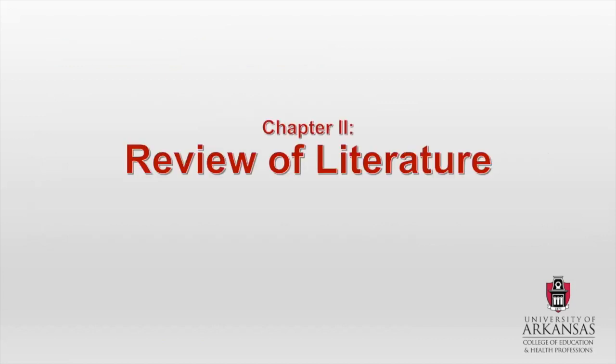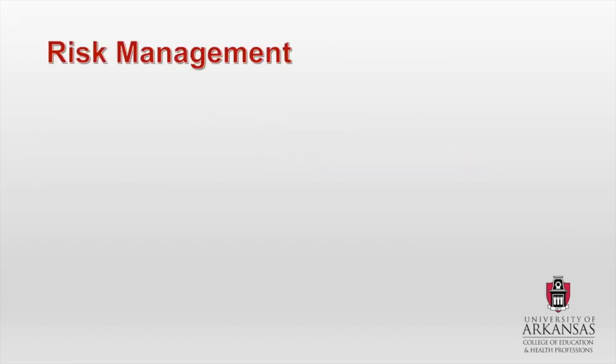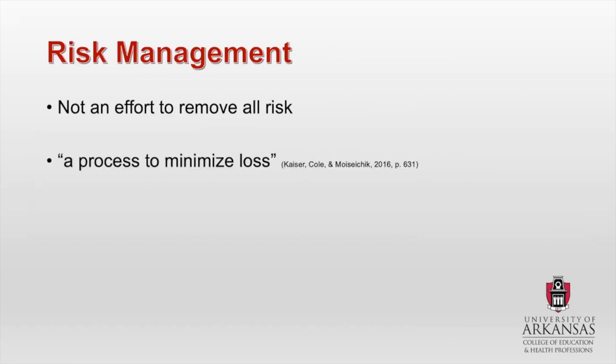I'm going to do a brief review of literature just to provide a little bit more context. First, risk management. Risk management is really important because this is not an effort to remove all risk. It's really important to be able to protect people, but you are not trying to make everything so safe that you can't enjoy the activity. It purely is a process that will help minimize loss — usually in the context of finances and money. If we're talking about lawsuits, obviously that costs a lot of money, and those can be extremely damaging for an organization.